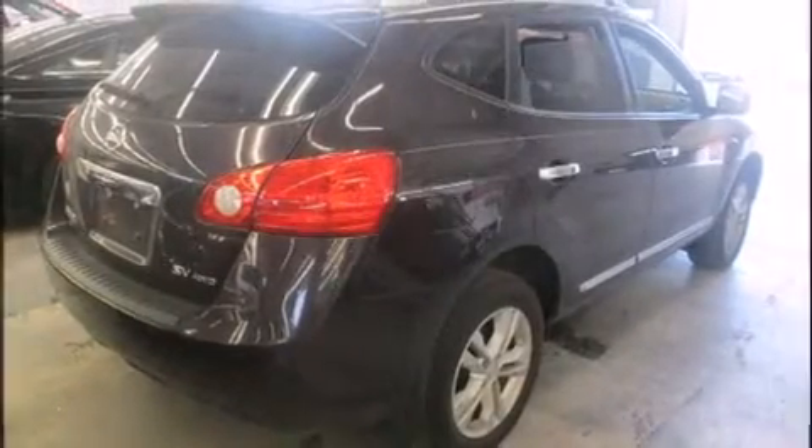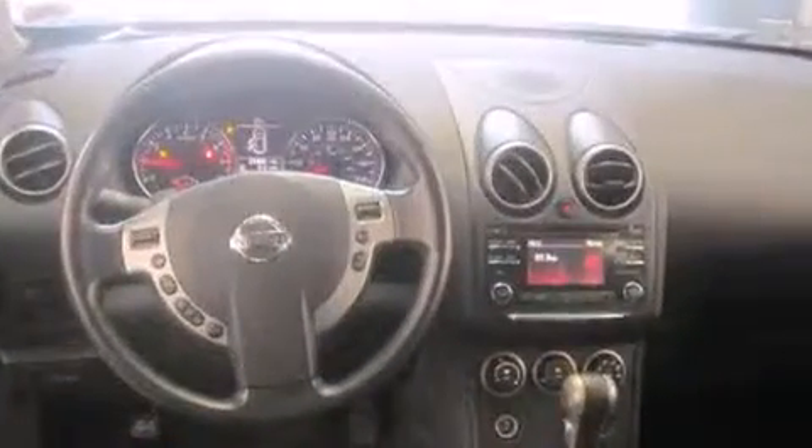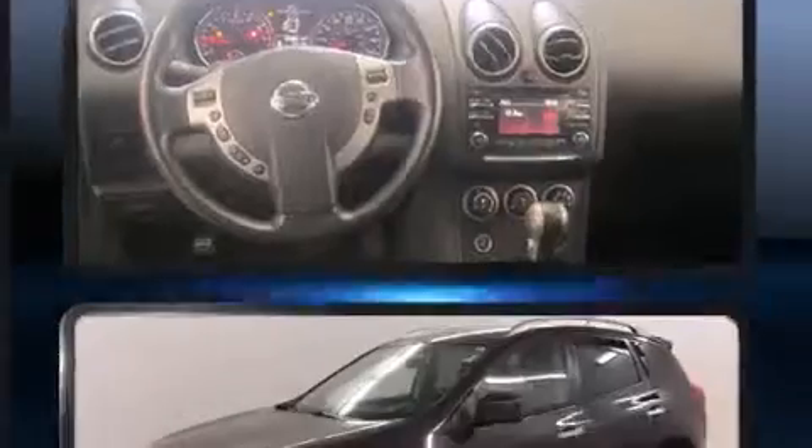Introducing the 2012 Nissan Rogue. With just over 25,000 miles on the odometer, this four-door sport utility vehicle prioritizes comfort, safety, and convenience.